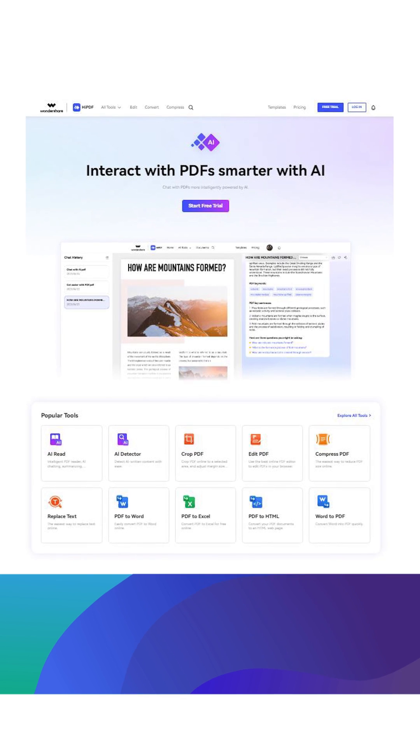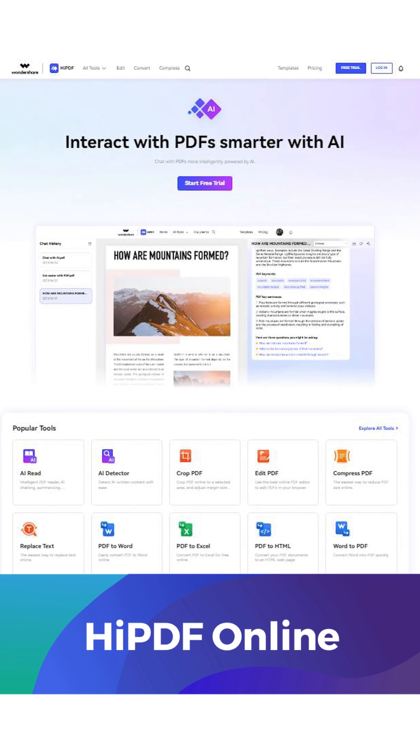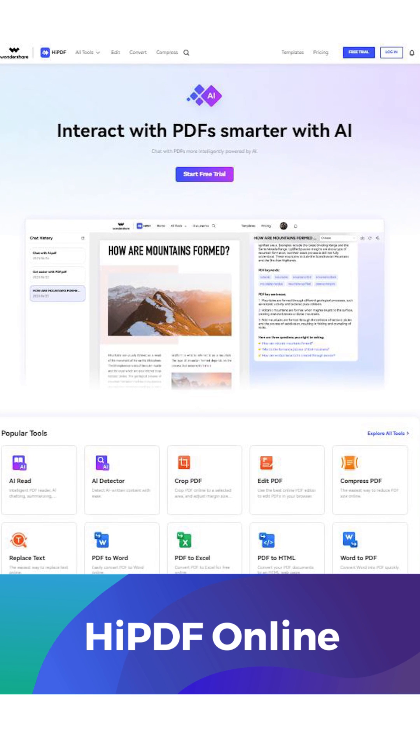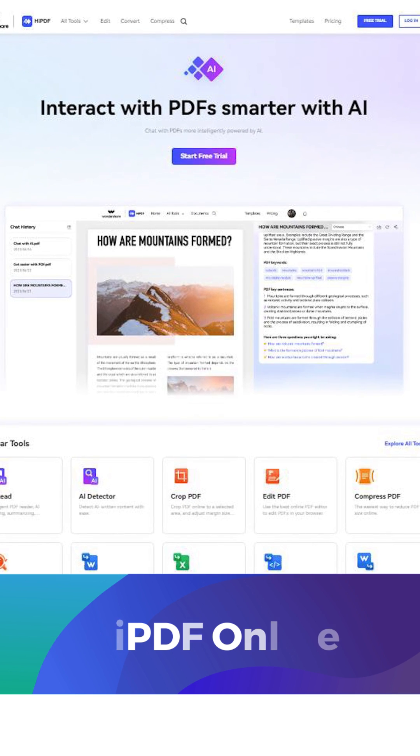HiPDF is your go-to online PDF solution. And the best part is you don't need to download. Just open your web browser, go to hiPDF.com and use it directly. Say goodbye to PDF hassles and hello to efficiency.